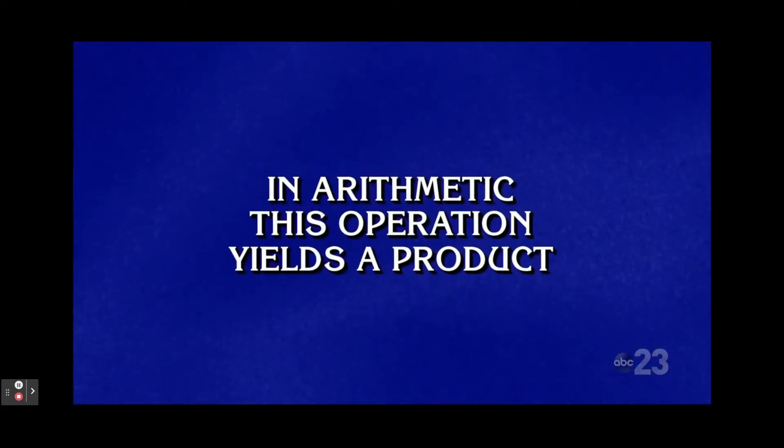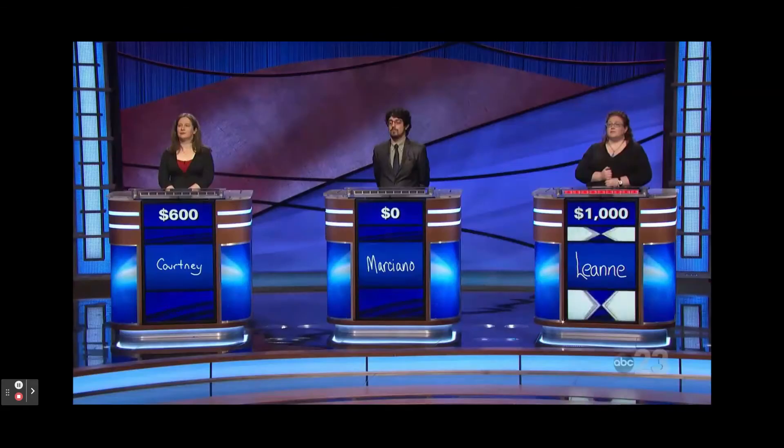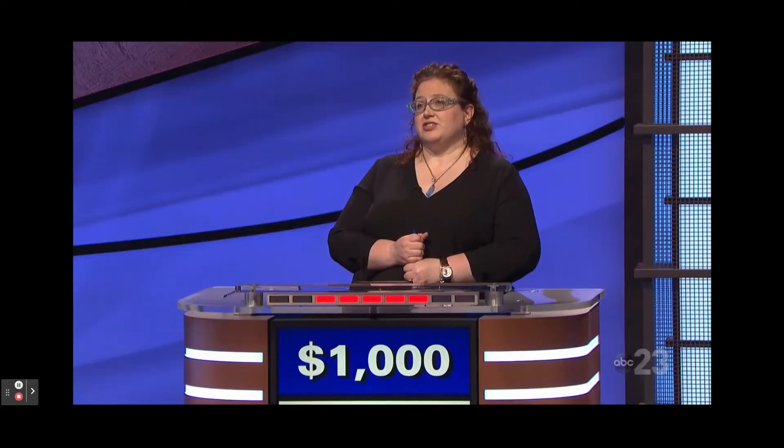In arithmetic, this operation yields a product. Leanne: What is multiplication? Yes.